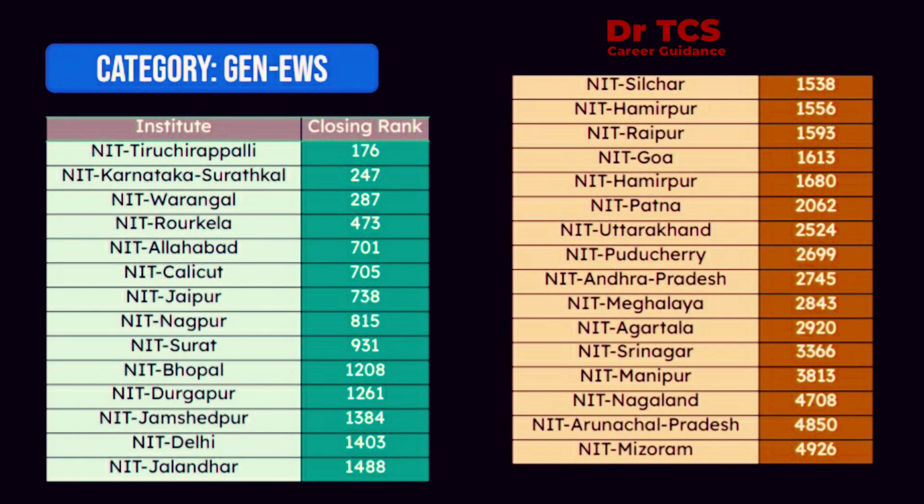If you see the General EWS CSE category: NIT Tiruchirapalli 176, NIT Warangal 287, NIT Surathkal 247, Rourkela 473, Allahabad 701, NIT Calicut 705, Jaipur 738, NIT Delhi 1,403, NIT Silchar 1,538, Raipur 1,593.